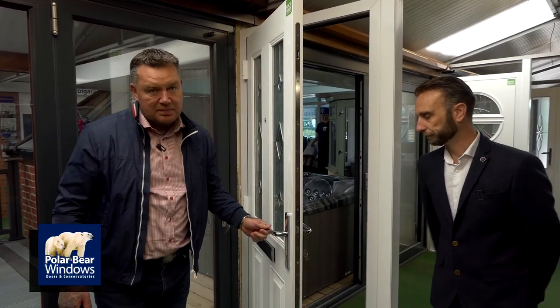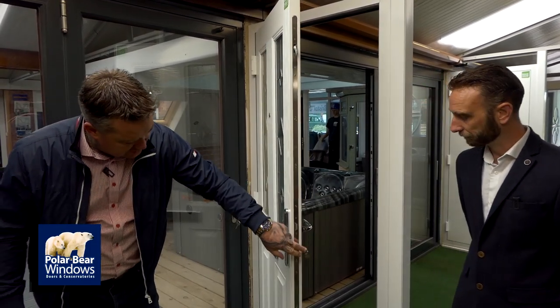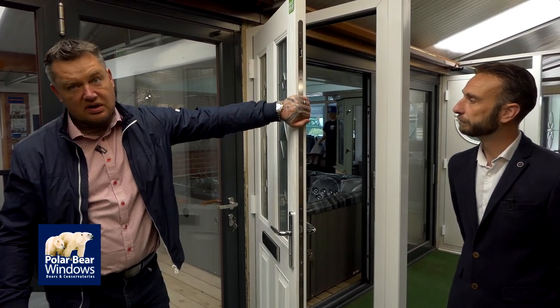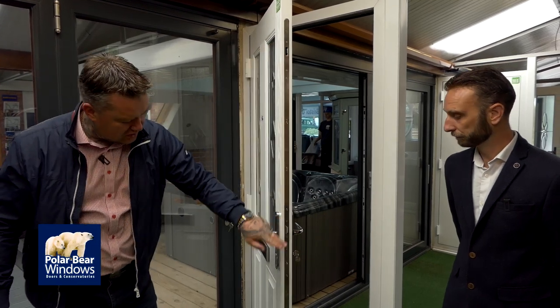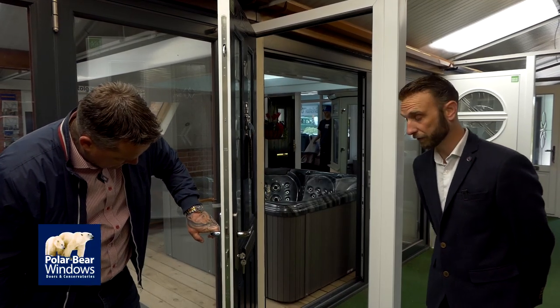This is the door when it's open. There are all your locks going down there. This one has got four-point locking — it's a rock solid composite door. PVC doors normally have six locks; this has four with the deadbolt in the middle. Secured by design, police approved, passed and assured.